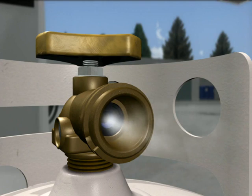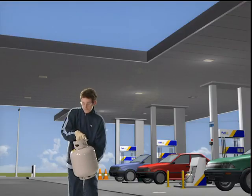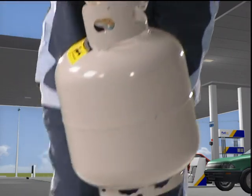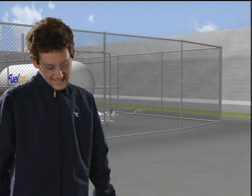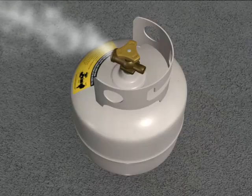If it's a major leak, such as from an internal valve jammed open, remove the cylinder immediately to the safe area and notify your site manager. Remain calm, act quickly, and contain the situation.